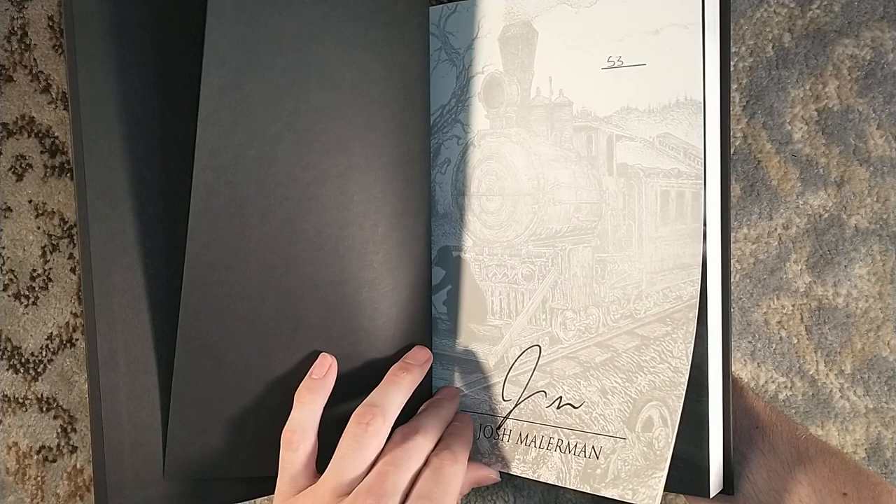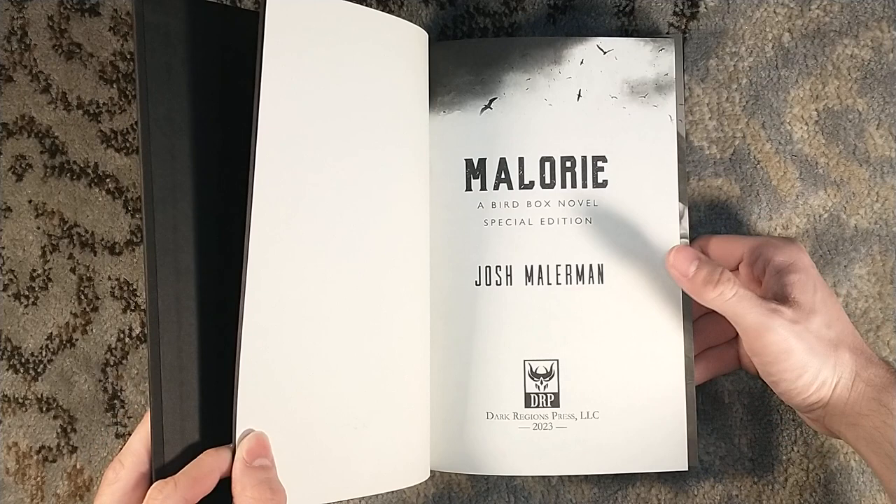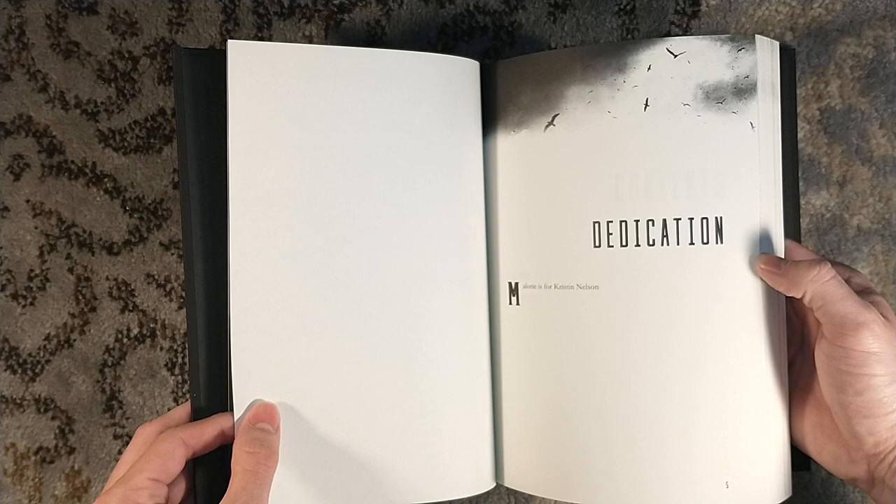As you can see from the signature sheet here, we have Glenn Chadbourne interiors — I think he has 10 interiors. It's funny, the product page for this online, despite being sold out, still says estimated to ship in summer of 2021. Well, it is now 2023, almost summer, so we are two years past that estimate.